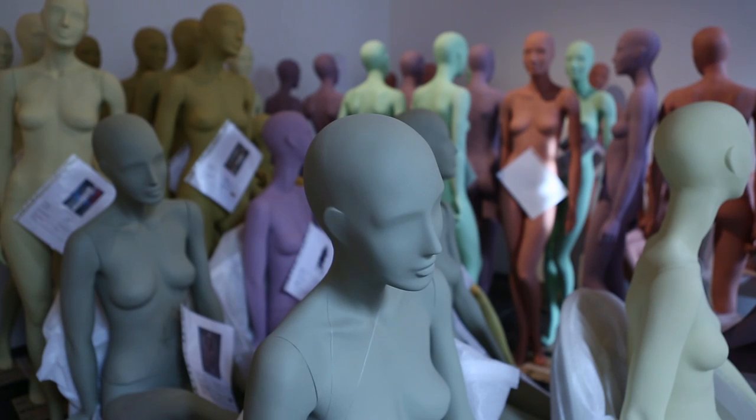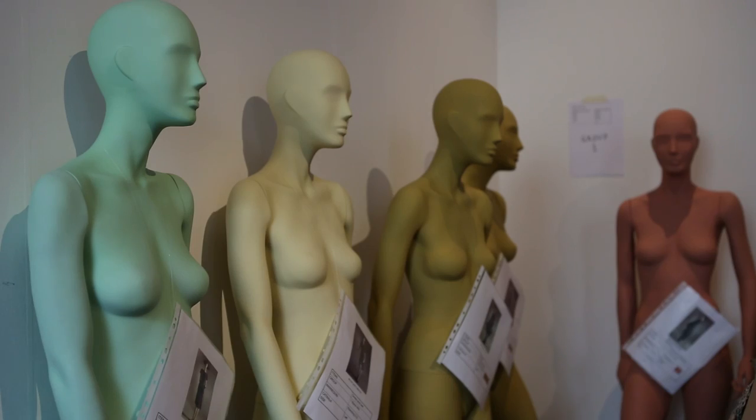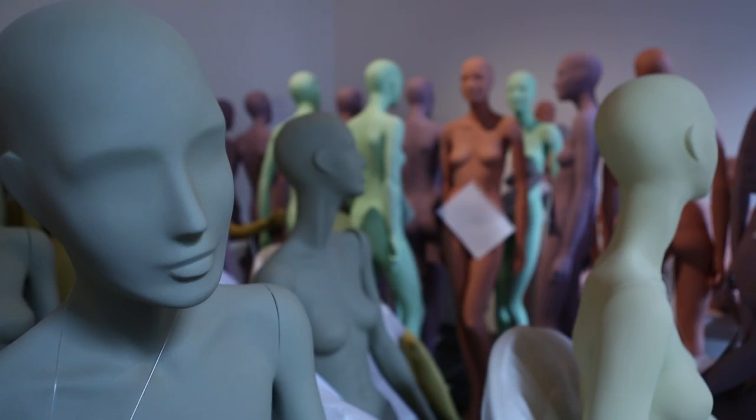We decided to have different colours of mannequins for different decades. So basically, the spectator will be really helped — if you're looking at a green mannequin, you know that the dress belongs to the 1950s.